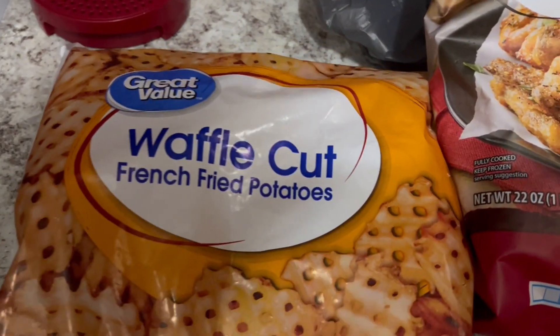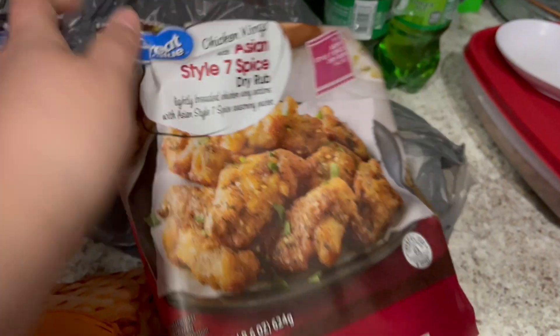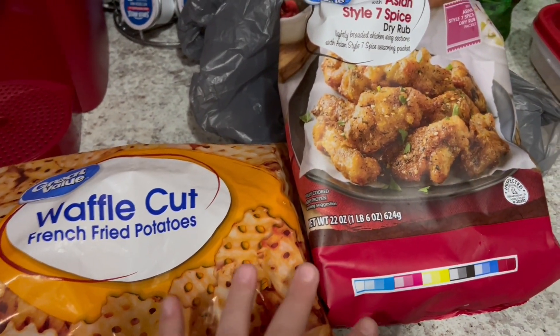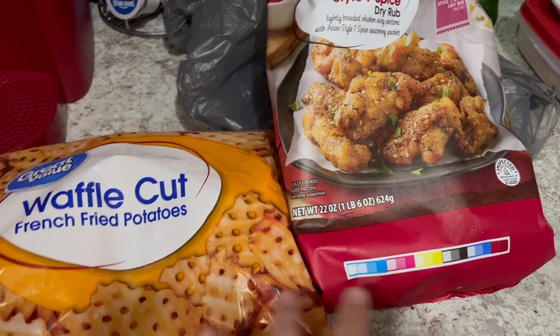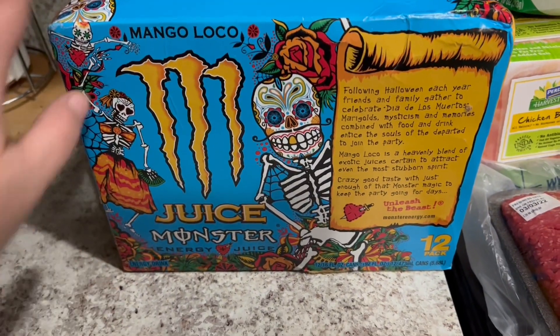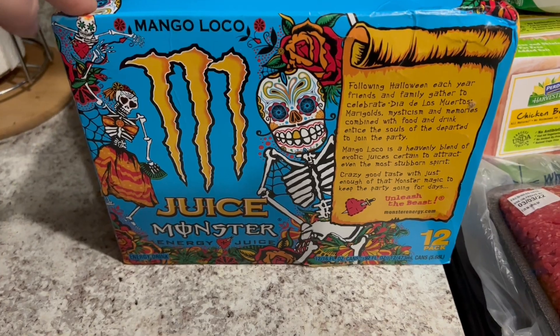I got some waffle cut French fries and the Great Value Asian style seven spice dry rub wings. We're actually going to have these for dinner tonight — not Weight Watchers friendly, but that's what we're having. I also got Greg his energy drinks, a 12-pack of the Mango Loco Monster.